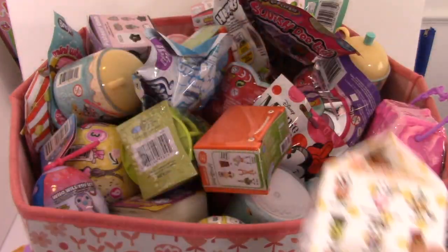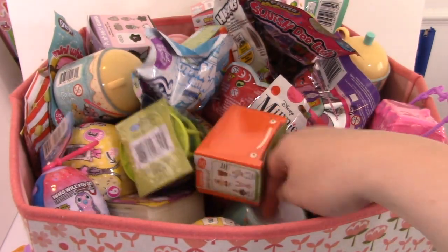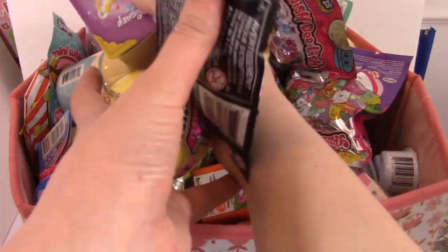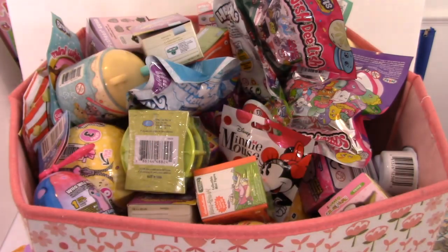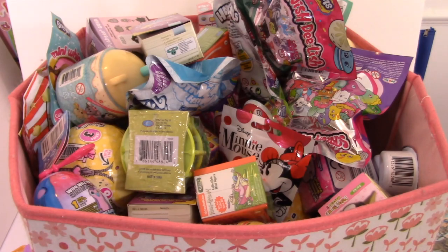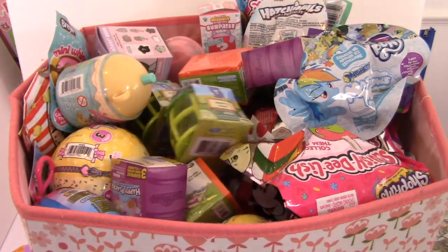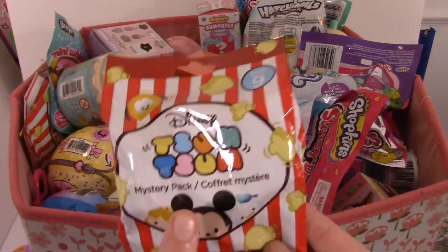We've got a Disney Happy Places and an Orange Juice Tokidoki Mufia. We've got a Series 2 Pikmi Pop, an LOL Surprise Little Sister, and a Lego Batman. Last thing — Disney Tsum Tsum Series 9. Okay guys, let's open it up.